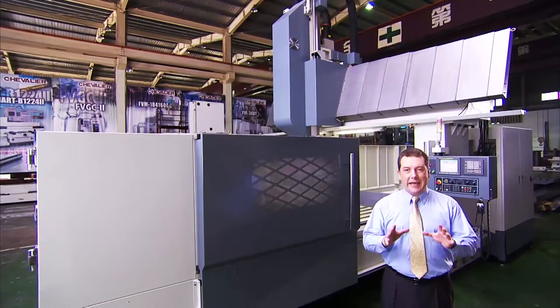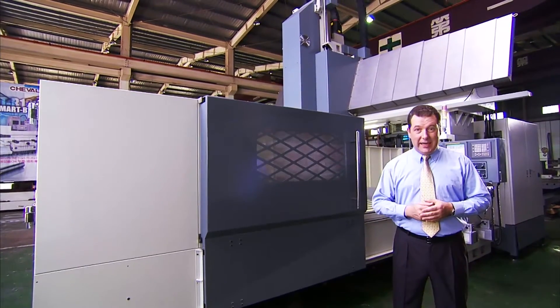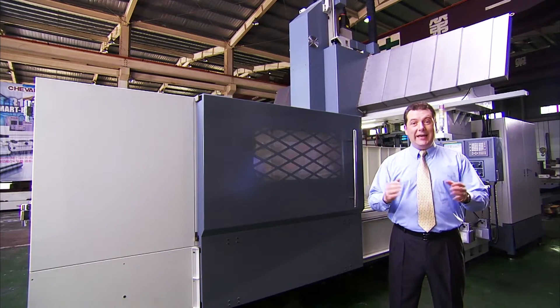Heavy machining, stability and precision — the key assets of the machine we're looking at today: the FVM Series Double Column Machining Center from Chevalier.